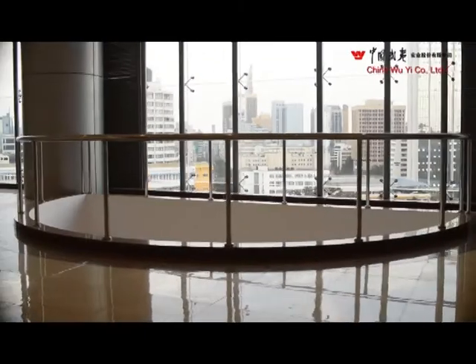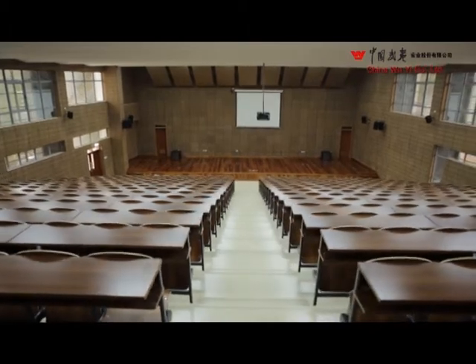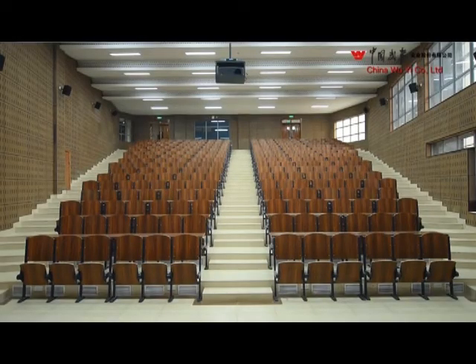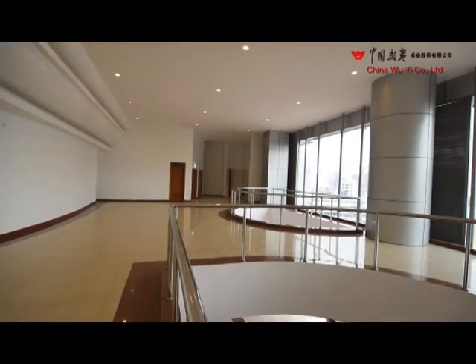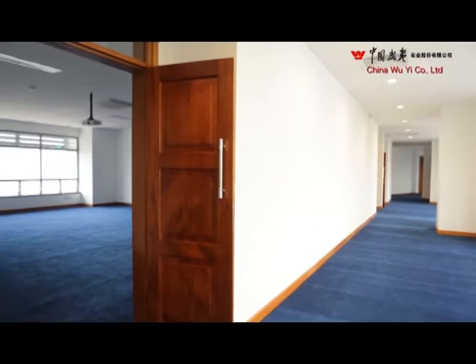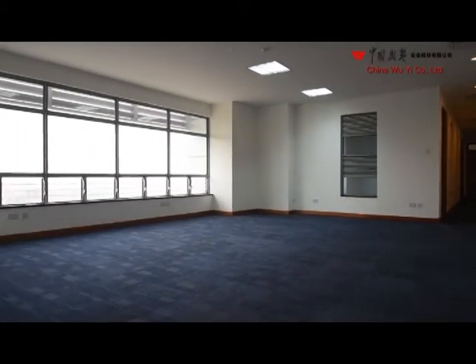The key functions of this building are of course educational. It will hold over 3,500 students. The entire university top administration will be housed in this building, the senate will meet in this building, and the university council will meet in this building.